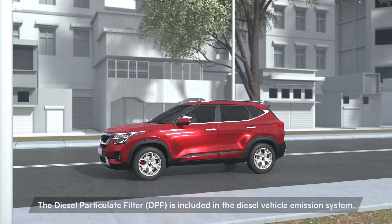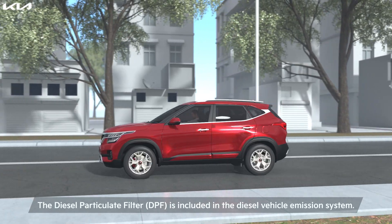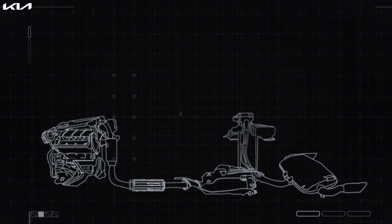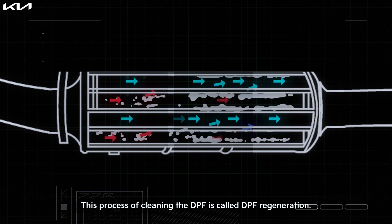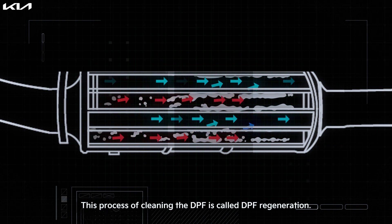The Diesel Particulate Filter system, or DPF, is included in the Kia diesel vehicle emission system. The DPF traps PM or soot particles from the exhaust gases of a diesel engine to reduce overall emissions. PM or soot is burnt off periodically to make sure that the DPF does not get choked.